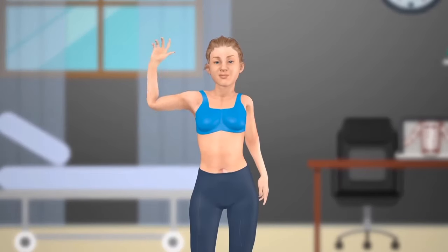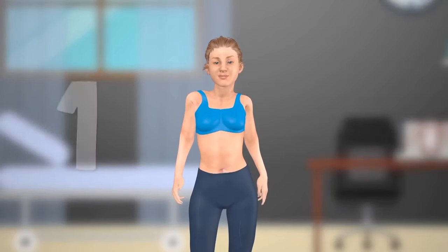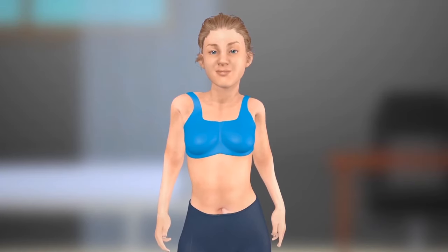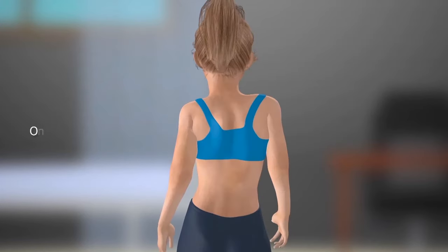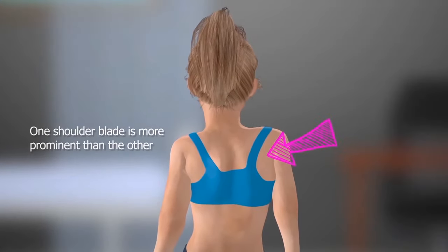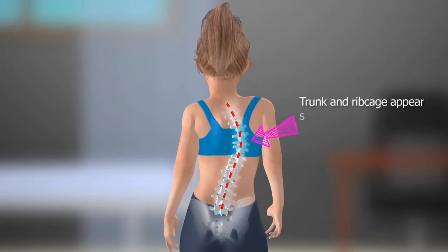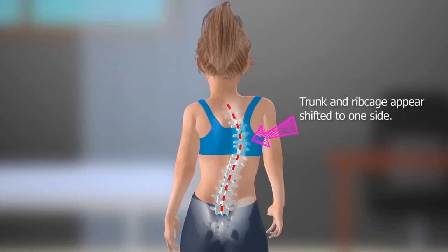Several things to look for when screening for scoliosis include: 1. Head appears off-centered between the hips. 2. One shoulder appears higher than the other. 3. One shoulder blade is more prominent than the other. 4. Trunk and ribcage appear shifted to one side.